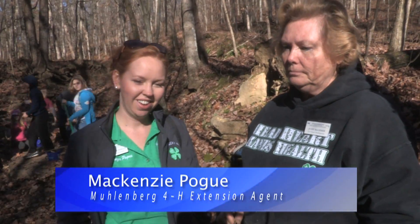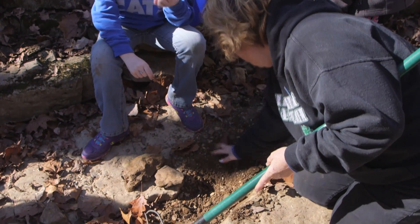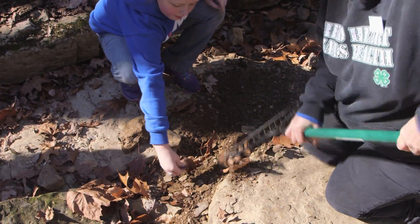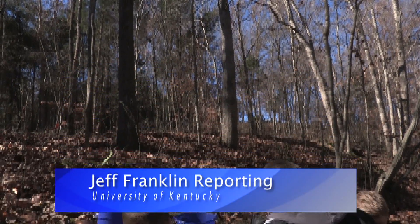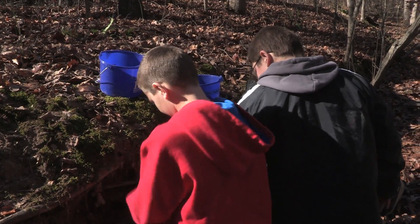Some of these kids have never been in a setting like this, so we're hoping this will spark a love of all things rock and just nature — being outdoors and appreciating the outdoors, digging up some treasures and learning from our local geologists here in Muhlenberg County on specifically what it is that they found. From the University of Kentucky College of Agriculture, Food and Environment, I'm Jeff Franklin reporting.